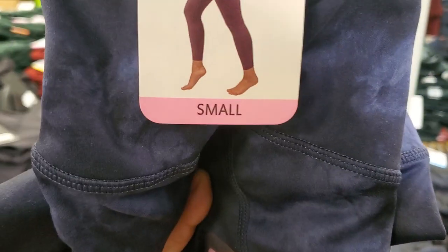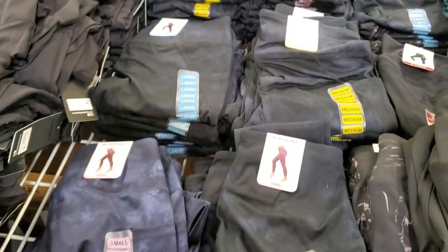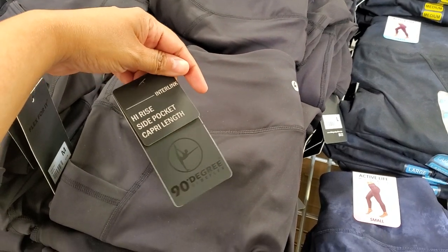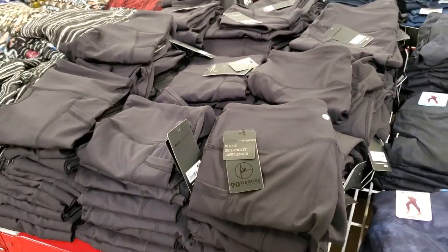Did that go down in price? I'm gonna buy one — $10.92. I think they were $15 last time. I need some leggings. They're 90 Degree, which is a good brand. $8.98 — so not bad on leggings.